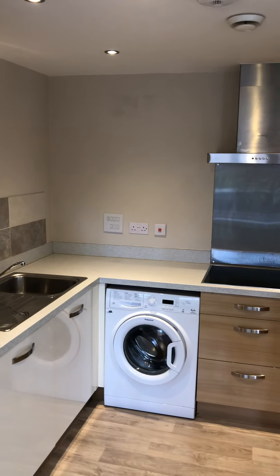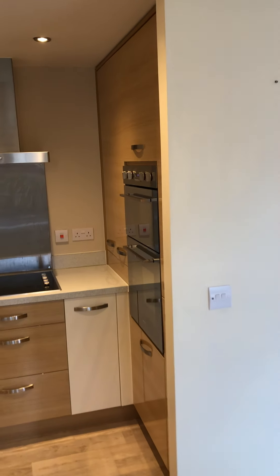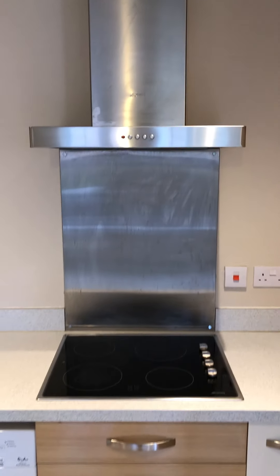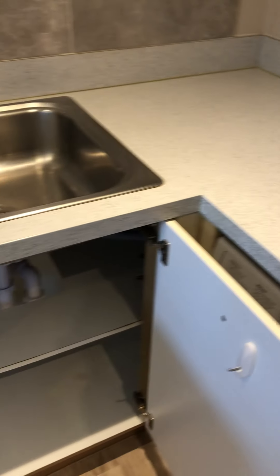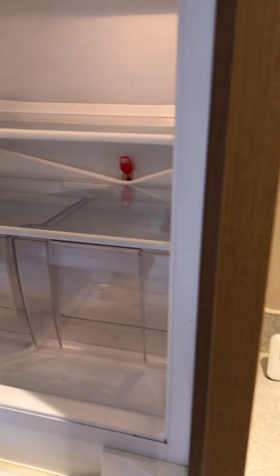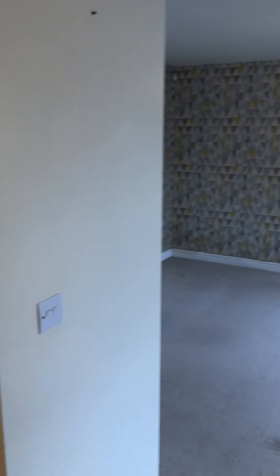Going over to a bright modern kitchen, which has a fitted integrated double oven, hob, and extractor. There is a fitted washing machine, cupboards, and an integrated fridge freezer. All tastefully and modernly decorated.